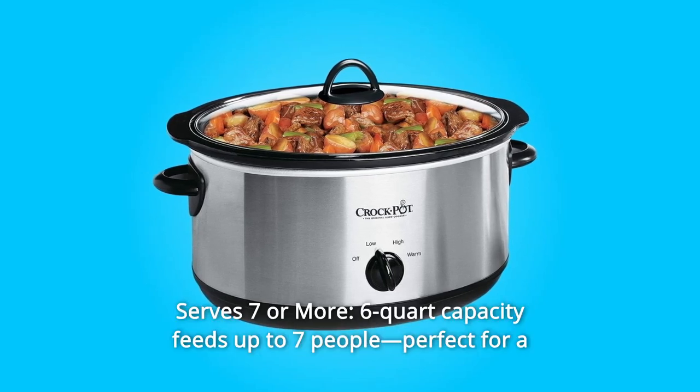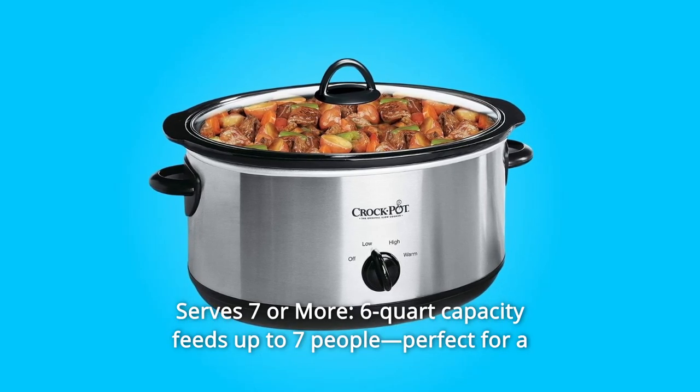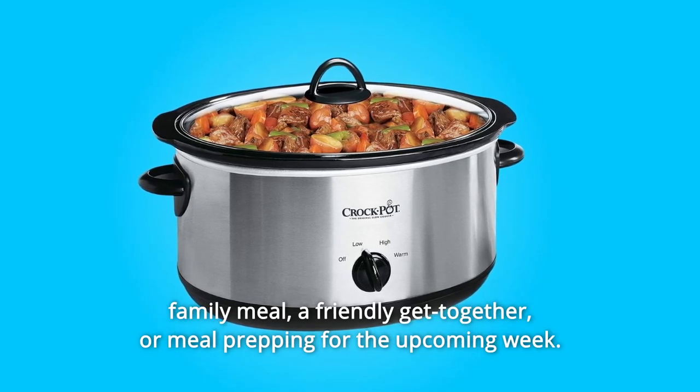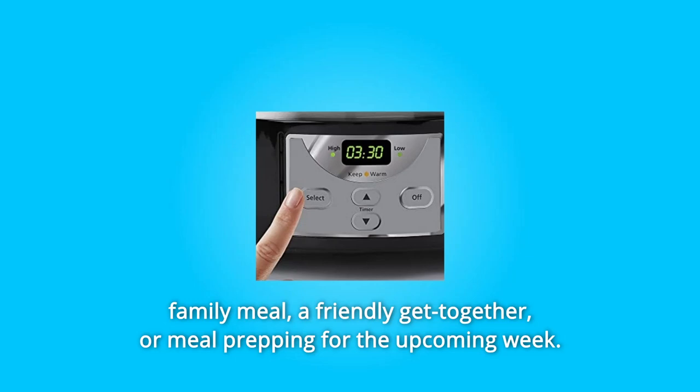Number 1: Serves 7 or more. The 6-quart capacity feeds up to 7 people, perfect for a family meal, a friendly get-together, or meal prepping for the upcoming week.